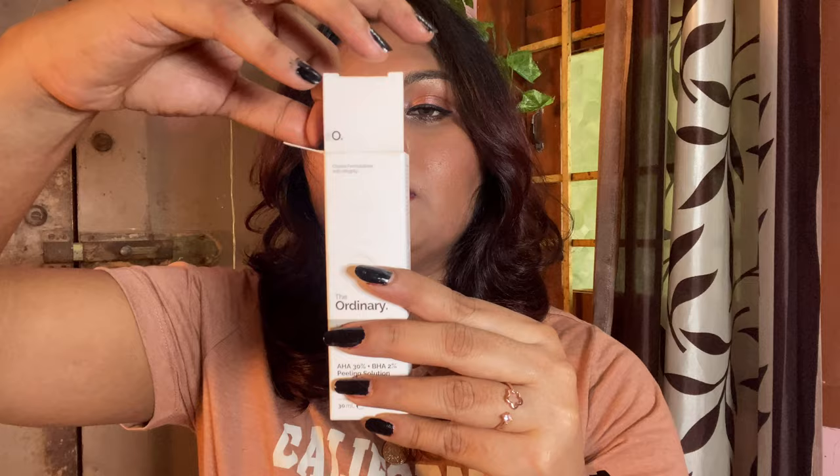Next we have some luxury products. The first one is from The Ordinary — it's their 30% AHA and 2% BHA Peeling Solution. It's red in color. When you apply this peel, your skin kind of tingles, it stings a bit, and it is very very thick. I've actually used this before.